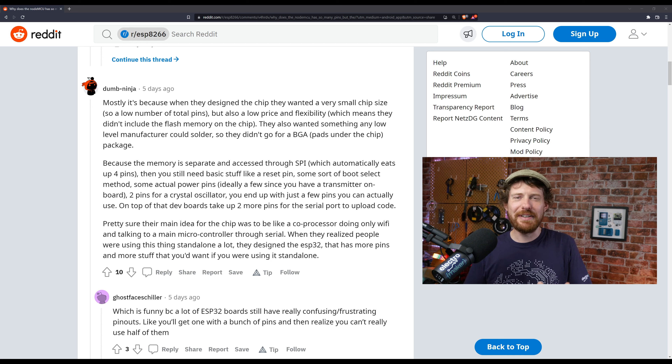When they realized people were using it as a standalone thing, they designed the ESP32, which has more pins and more stuff you'd want for standalone use. I have no idea if that's entirely true — it's just something I found interesting. I'll leave a link in the show notes. If you agree, join the conversation; if you think it's wild speculation, you can say that too — that's the whole point of Reddit.